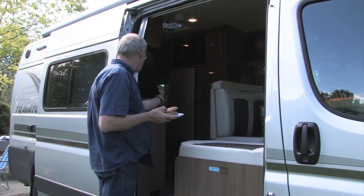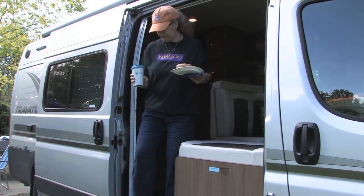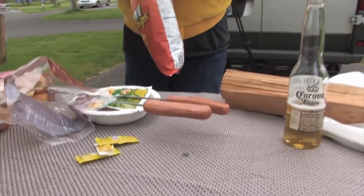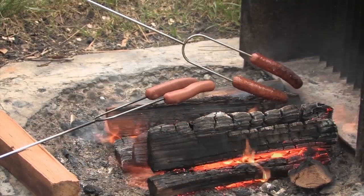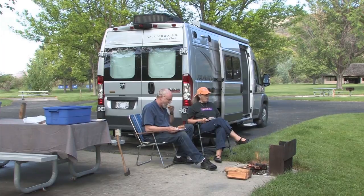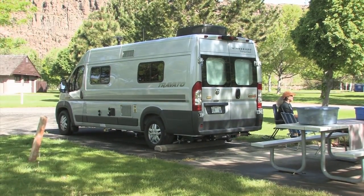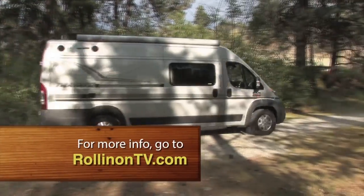The small space in a Class B is no problem for us, as we spend most of our non-sleeping time outside the rig. We set up meals inside, then do our cooking and relaxing outdoors when weather permits. We were very lucky on this springtime trip in Washington and Oregon. We thoroughly enjoyed our Travato camping and travel time — it nicely packages a smart set of Class B features in a well-built, fun, and functional coach. To learn more about the Travato, log on to RollinOnTV.com.